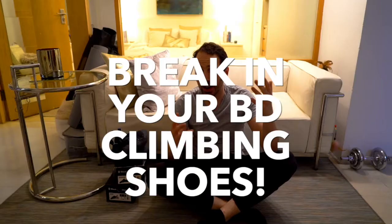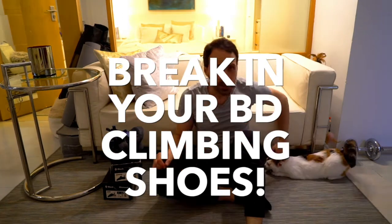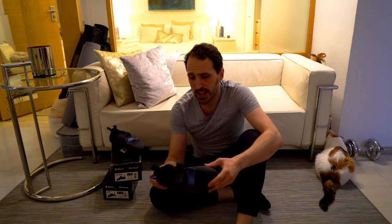Later that same evening — how did I end up with three pairs of Black Diamond shoes? There are a few videos out there about choosing a climbing shoe, and it's fairly complicated if you don't have access to a lot of shoes. The Momentum is identified as a good beginner climbing shoe because it's fairly affordable, good price, really good material and quality.